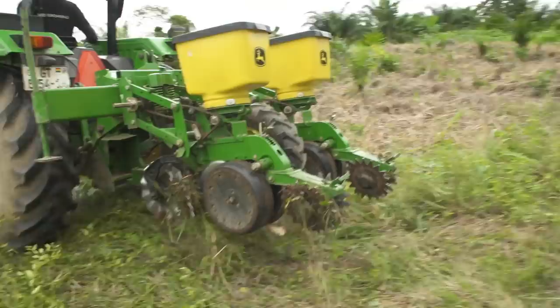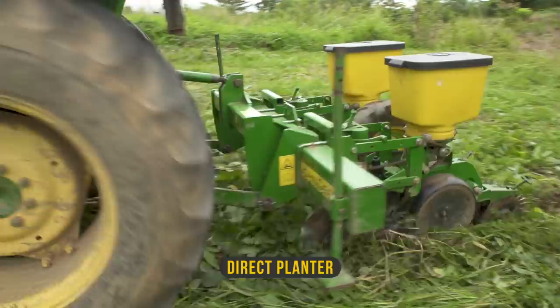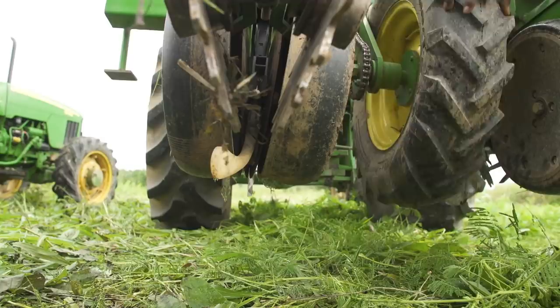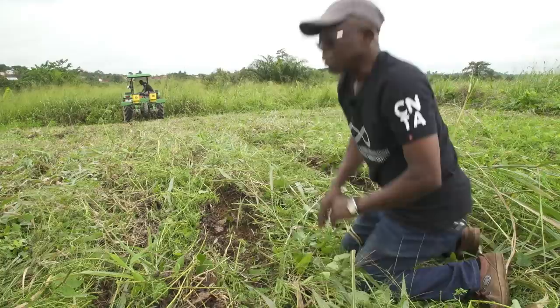This is the motorized version, called a direct planter. As the spike cuts through the soil cover, seeds fall into the plant line. We want to leave the trash as much as possible on the ground — let it serve as a cover and then gradually decompose to give nutrients and also conserve moisture.